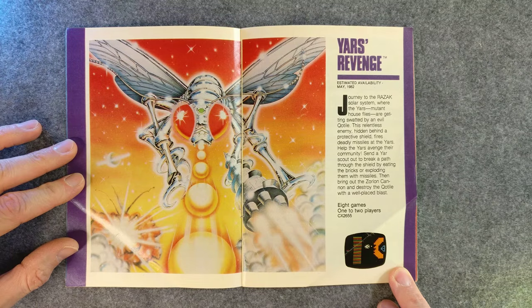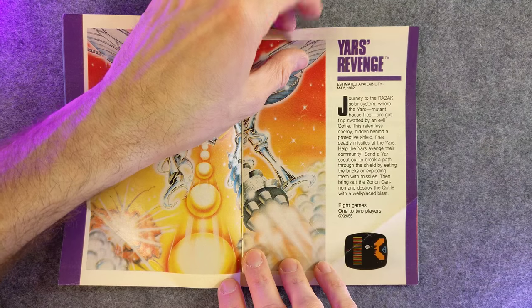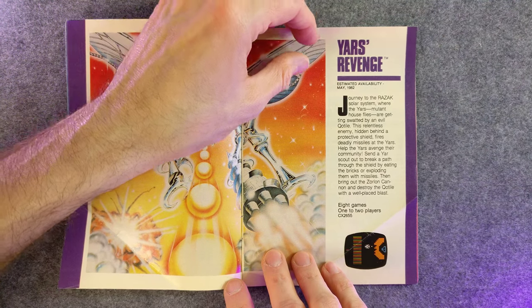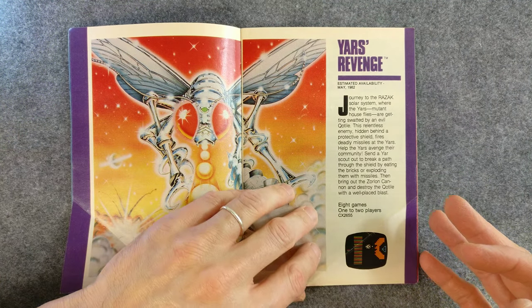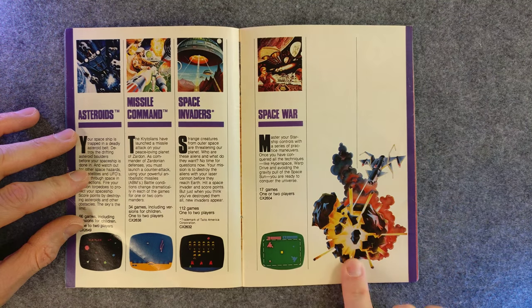Yars' Revenge. That's all I'm going to say. Yars' Revenge. Journey to the Razak solar system where the Yars are mutant house flies. I don't know if that's canonical or not.